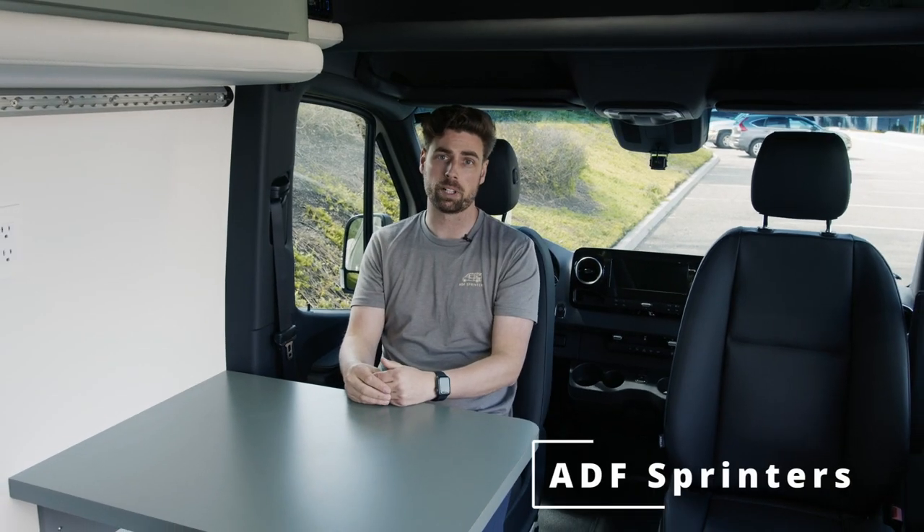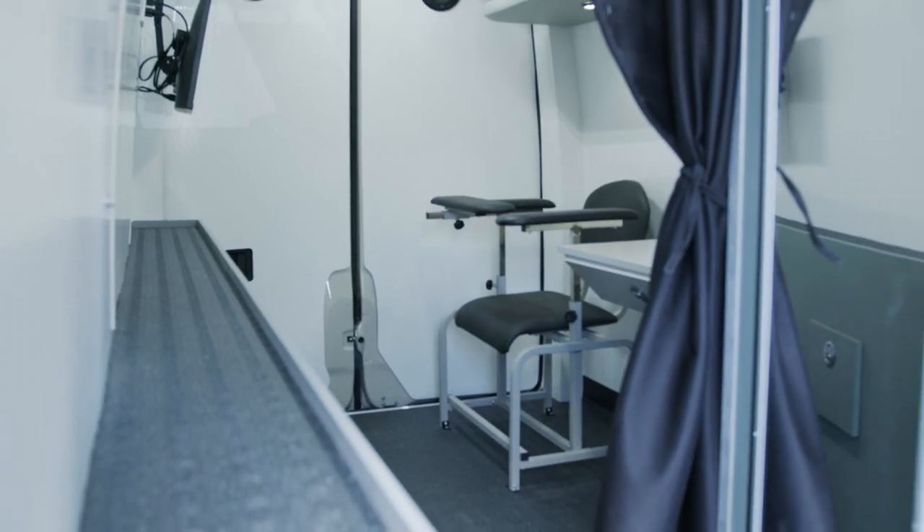What's up y'all, it's Jeremiah with ADS Sprinters, and we have our next medical van off the line that we're going to go through and do a quick tour of today. The idea of this van is to have both a medical outreach vehicle but also pair it with STD testing, maybe some COVID testing, any sort of testing or interaction with the community.